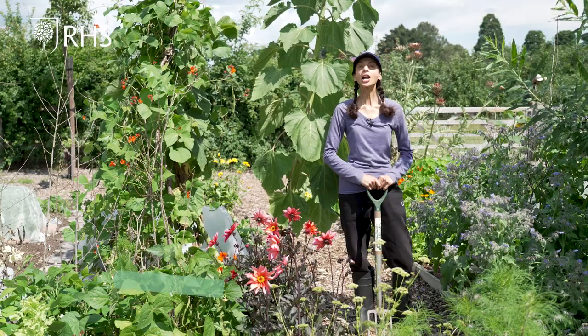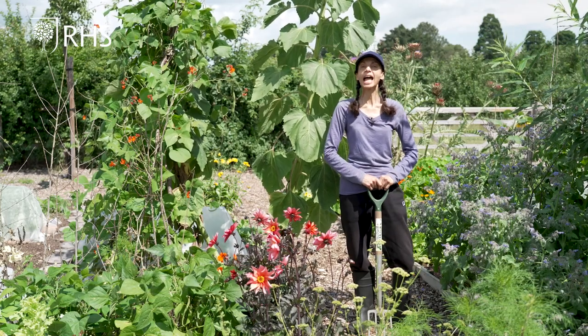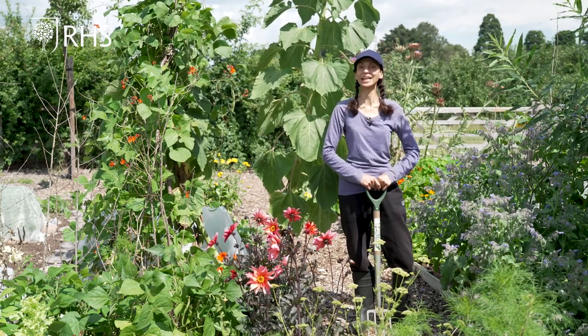Hello and welcome back to Get Set Grow in the community allotments at RHS Garden Wisley. I am Bupinder and today I will walk us around the plots and have a look at how everything is doing.